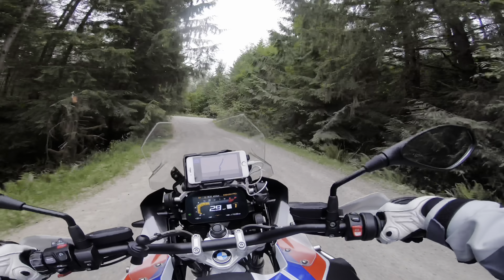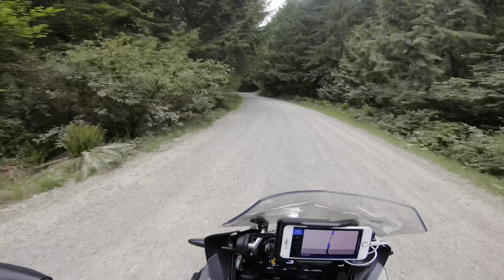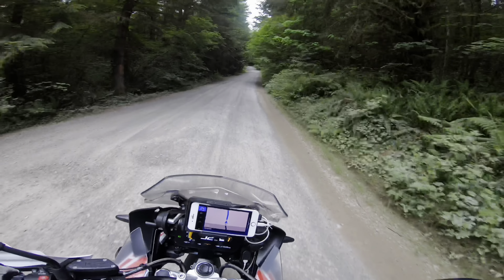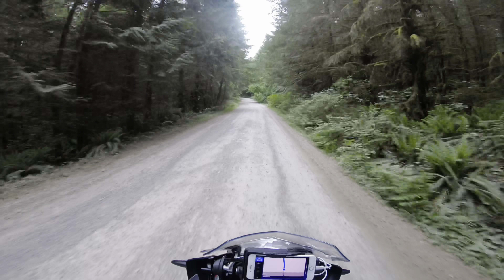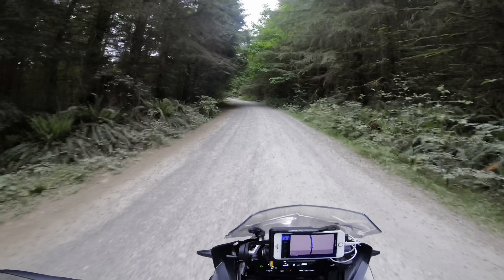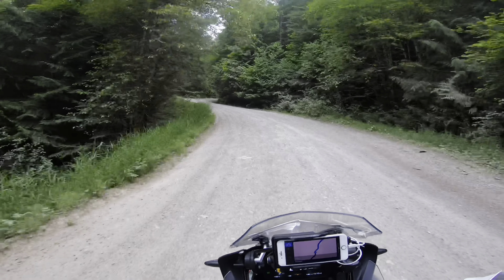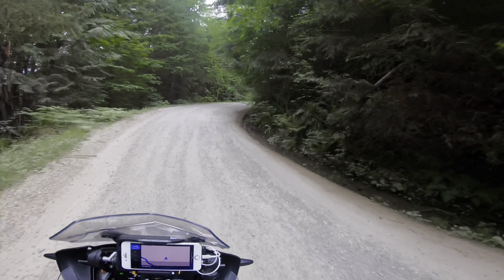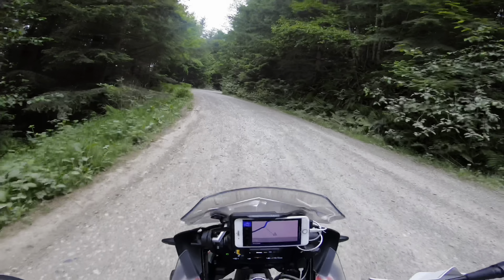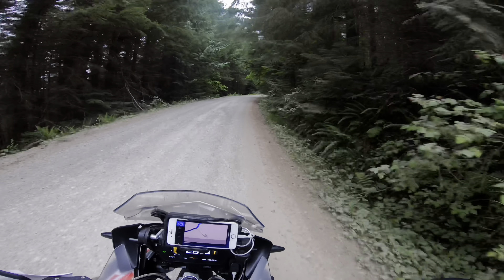Trying to sit down here and keep my speeds down. You never know what's coming around these corners. Today's a dry day compared to last time we came out here — we were pretty much in a mist all day and all these roads were wet. Today it's all dry. Actually, these roads being damp gave you a lot better traction.